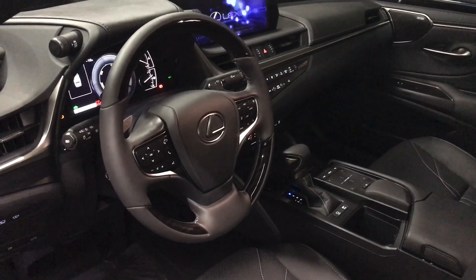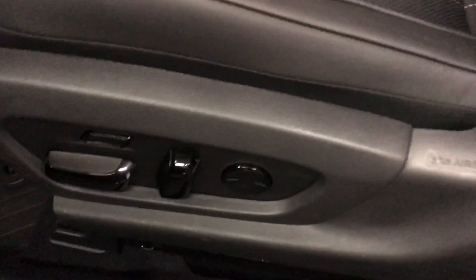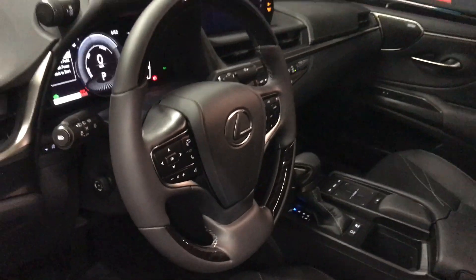This ultra luxury package is shown in black semi-aniline leather seats with white stitching. The driver's seat is 12-way power, passenger 10-way power. We have bird's-eye view and heads-up display with power tilt and telescoping steering wheel.